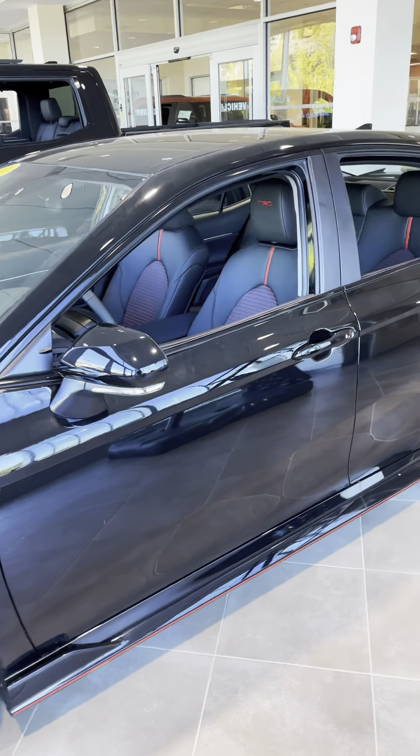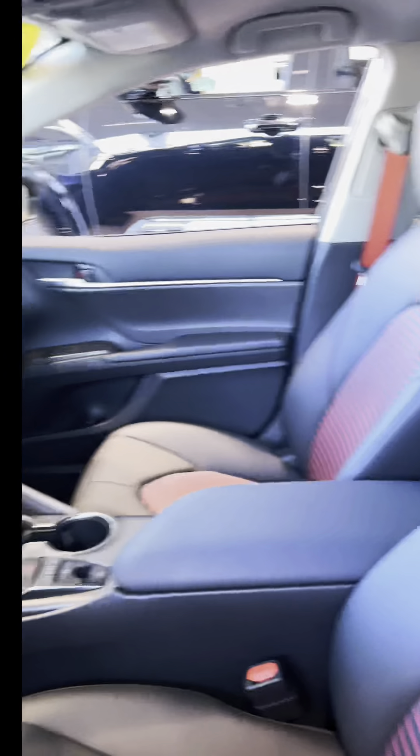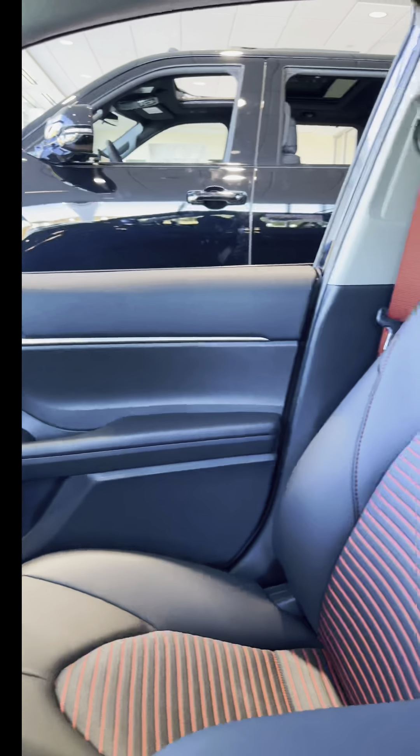The driver and passenger seats have TRD headrest badges and red stitches everywhere — on the dashboard, on the steering wheel, soft touch leather material, a big touch screen, and red seat belts on both the front and rear seats.